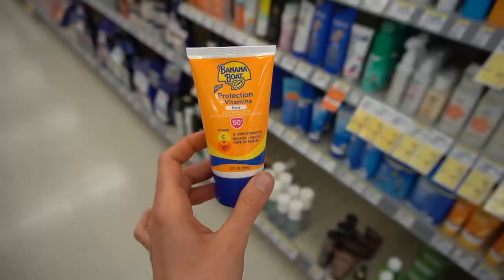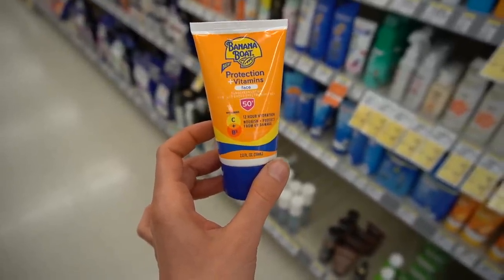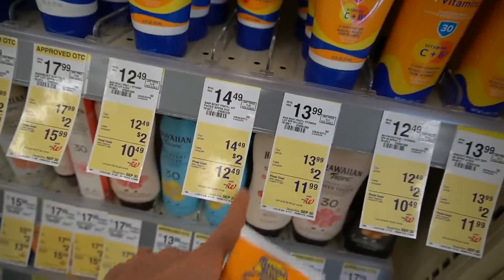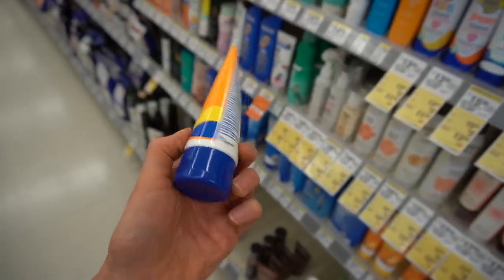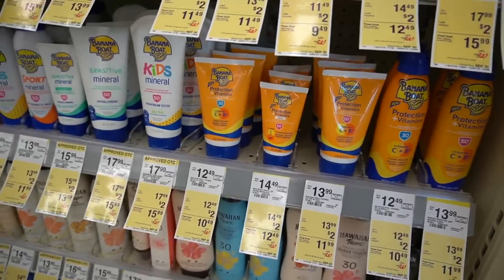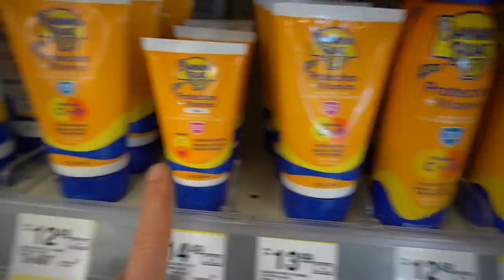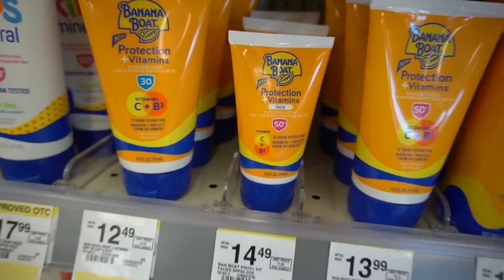I'm currently wearing this on my face right now — it's a really good sunscreen with antioxidants in it. Whether or not the antioxidants are getting into the skin and doing anything, we still don't know. Banana Boat is not required to show that, and there isn't even a great test to demonstrate it. But I really like this — it's currently on sale, originally $14.49, but you can get it at Walgreens for $12.49. It has niacinamide and vitamin C. They also make a bigger bottle with fragrance; it's SPF 50. The one I'm using is the face version with no fragrance.